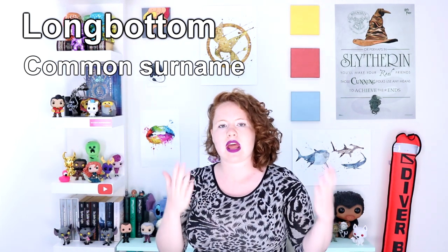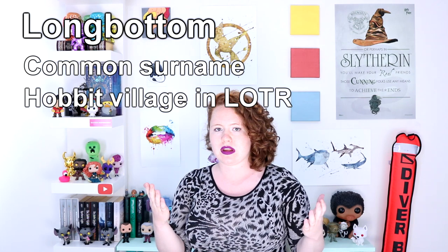Interestingly enough, Longbottom is also the name of one of the Hobbit villages in the Shire from the Lord of the Rings series.